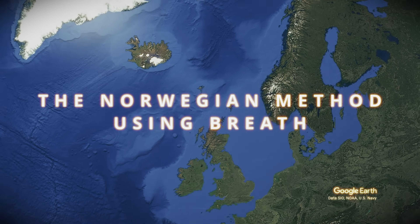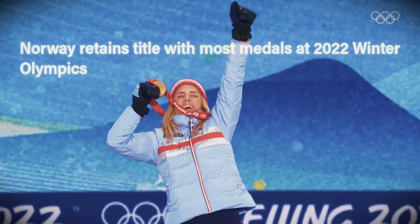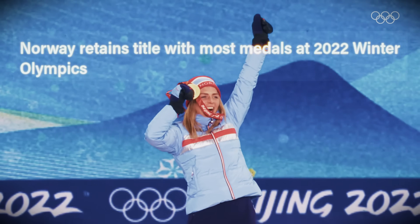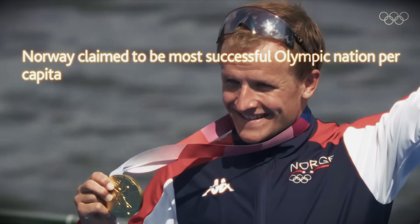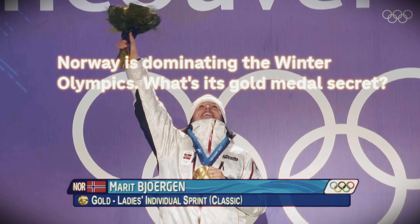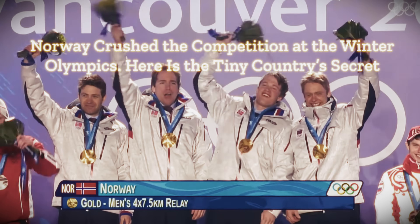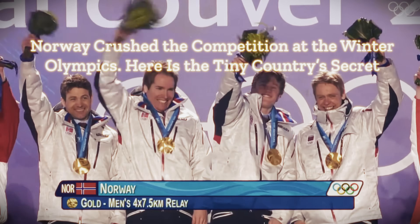With a population of under 6 million people, Norway has emerged as a powerhouse of endurance athletics. Since the turn of the century, the Scandinavian country has won over 140 Olympic medals in endurance events, far and away the highest on a per capita basis. Not surprisingly, coaches and athletes around the world have become keenly interested in discovering the secret to Norway's success.